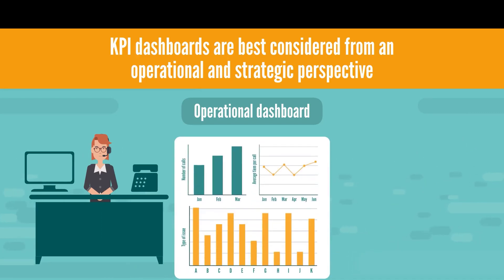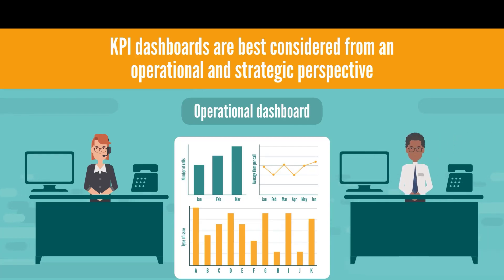a call center metrics dashboard that shows the number of calls, average wait time on hold and so on. If demand becomes too high and waiting times too long at certain times of the day, management could notice that and add personnel to alleviate the situation.